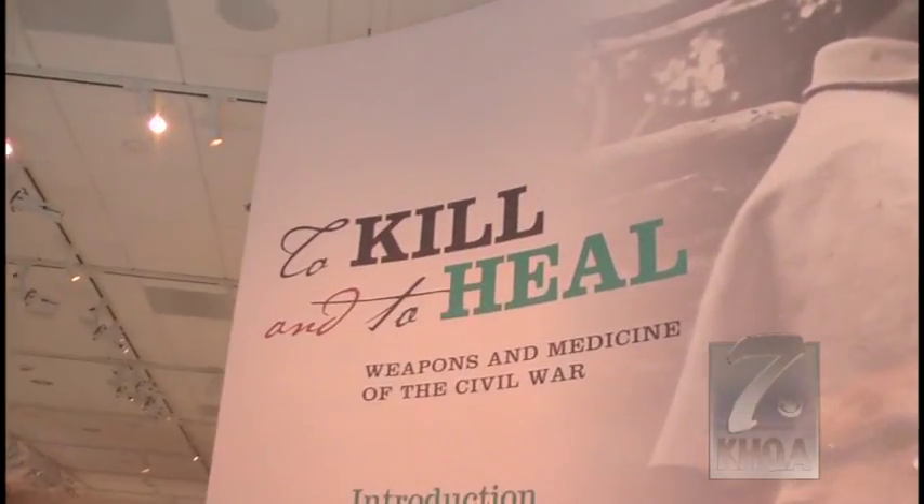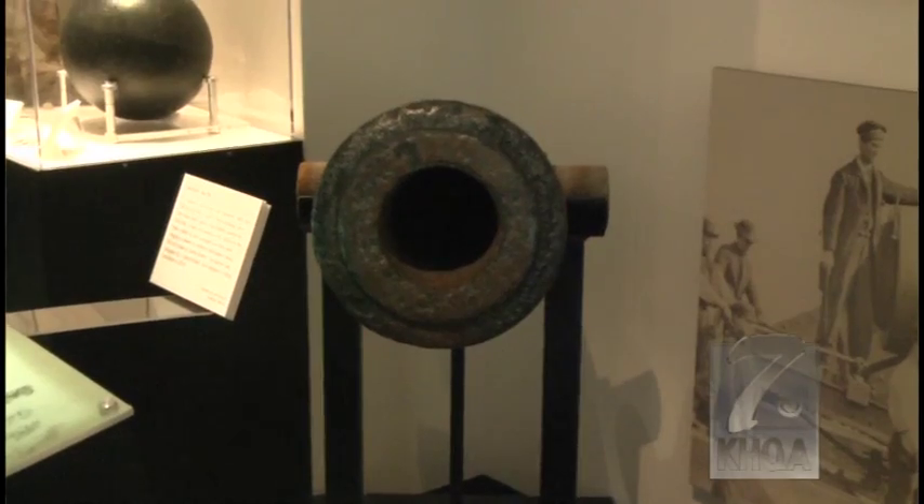The exhibit is called To Kill and Heal. It shows the weapons. Visitors can see some original firearms and original cannons on display, as well as sabers and bayonets and that sort of thing.